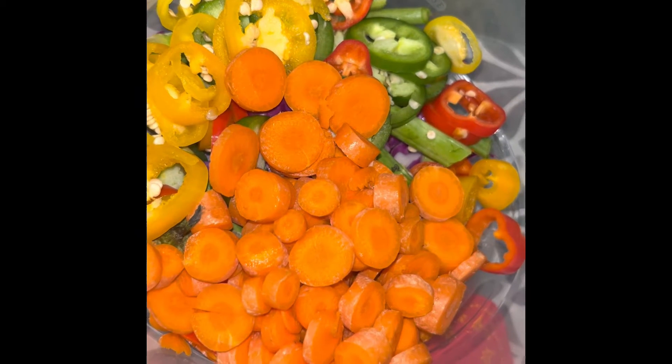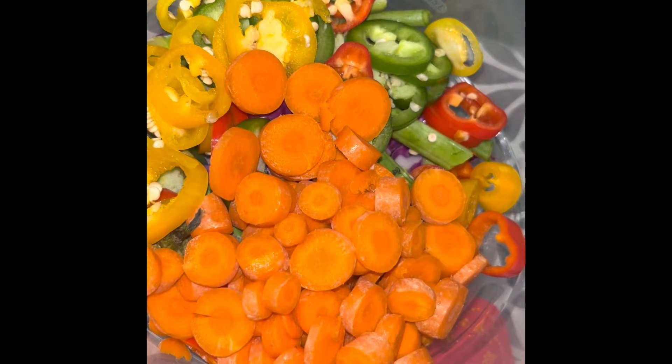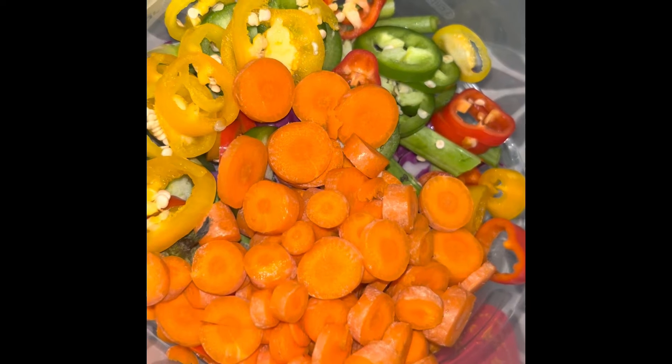What are you guys having for dinner? Let me know down in the comments below, and let me know what are your favorite veggies to eat. I'm also going to add in some green kale with this too.